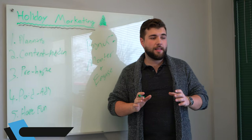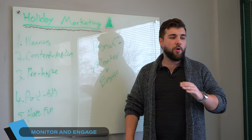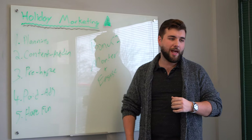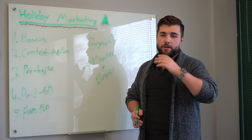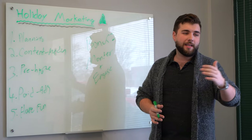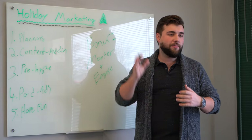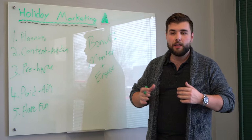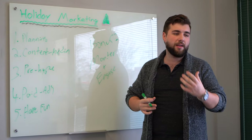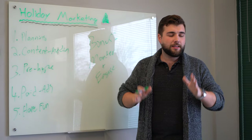My bonus tip is: monitor and engage. One of the biggest mistakes businesses make during the holidays is maybe they do all this stuff right, but no one's there on a day-to-day basis on social media monitoring and engaging with people in real time — and it's a huge missed opportunity. When people are commenting on your holiday content, comment back, thank them, follow them, send them a DM thanking them and send a custom offer just for them.